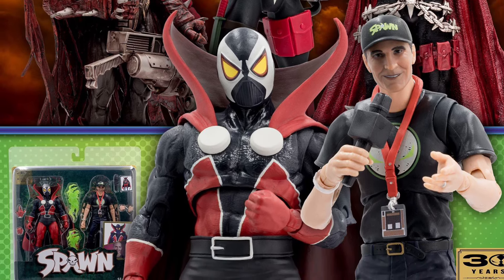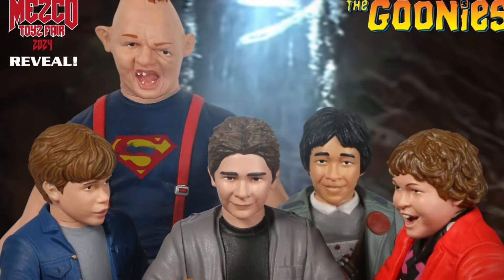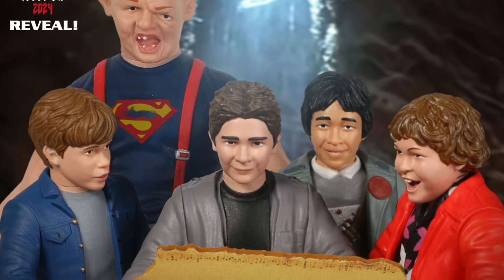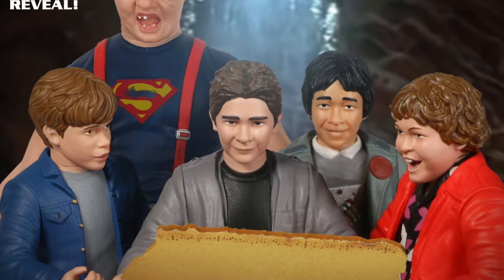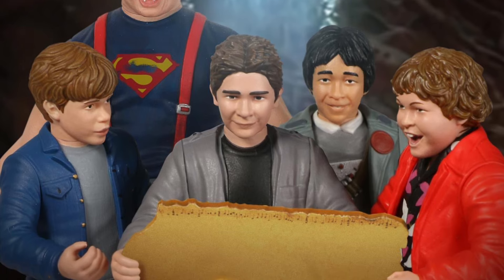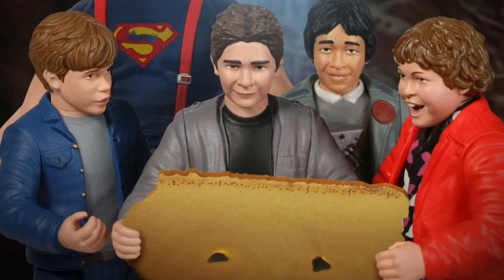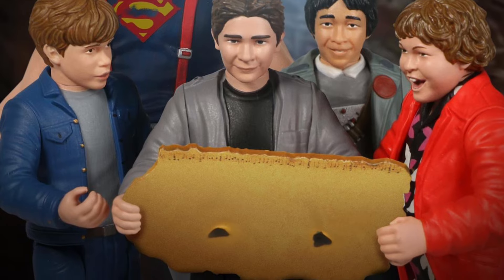Mezco had their Mezco Toy Fair — their little in-place-of-toy-fair event — and they revealed the Goonies in their Five Points line and a bunch of other stuff. But this was the only thing that made me go 'oh that's sweet.' They didn't really have anything for us tokusatsu fans — no Ultraman, no Godzilla stuff — so a little bit of a bummer there. But hey, Goonies, right?